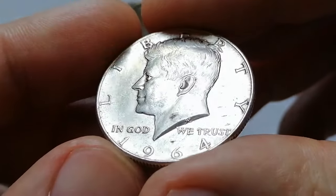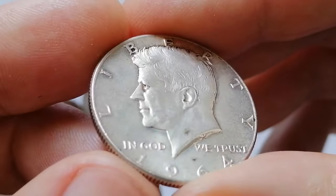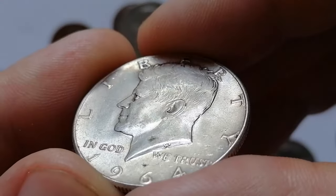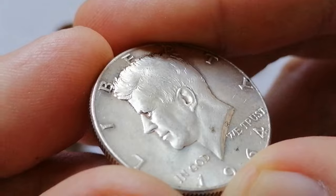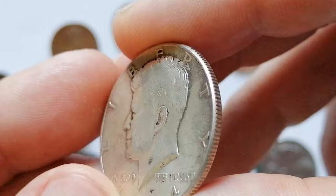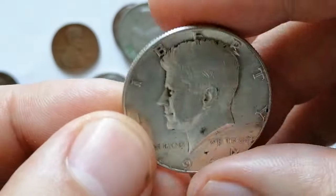Proof-like examples are known but quite rare, likely struck from retired proof dies that retain their polished fields. One particularly valuable specimen graded MS68 sold for an impressive $12,500 on eBay in 2019.